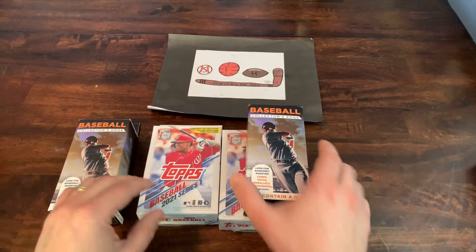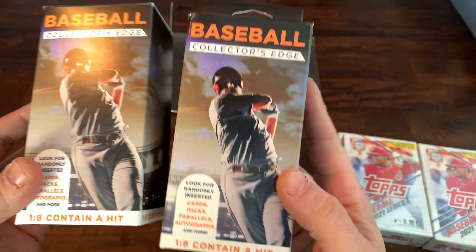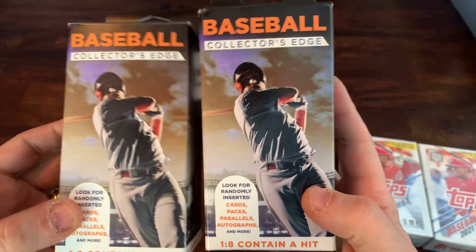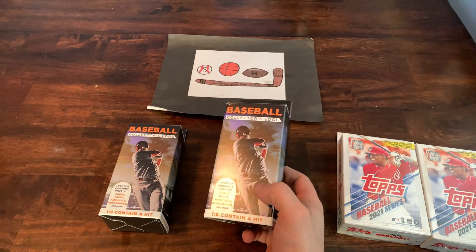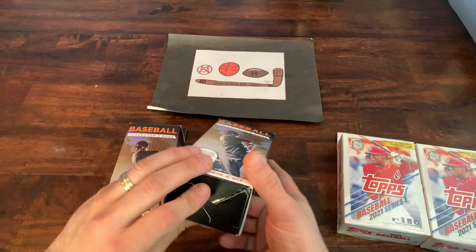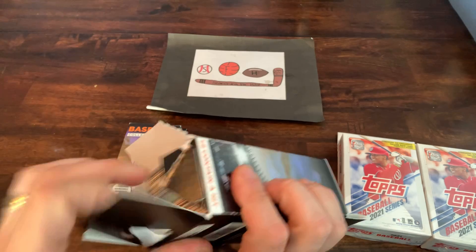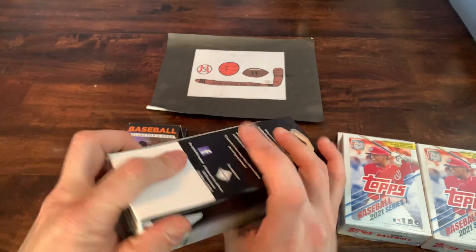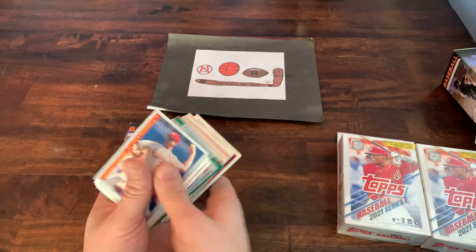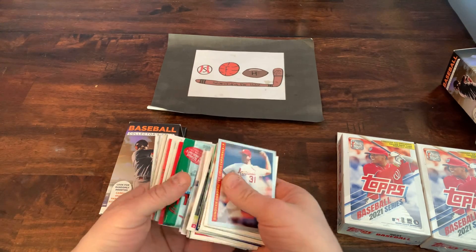We'll start off with the Collector's Edge boxes. Just as a reminder — they do randomly insert cards, packs, parallels, autographs. One in eight contain a hit. There's about 75 or 80 cards in here, various years, various manufacturers. If you haven't hit that subscribe button, make sure that you do, and turn on your notifications so you know when I'm uploading new content. Let's see what we got in here.